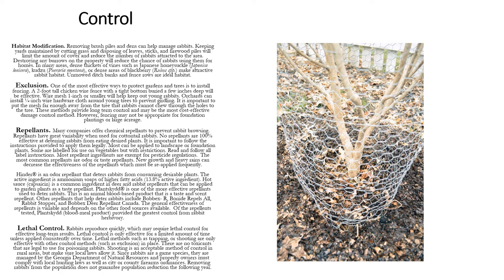Now we're going to go over some control measures that can help you deter rabbits and help reduce their population. The first control is habitat modification. Remove brush piles, keep yards maintained by cutting grass and disposing of leaves, and destroy any burrows on the property. Unmowed ditches, banks, and fence rows are ideal habitat, so make sure you're mowing all of those.